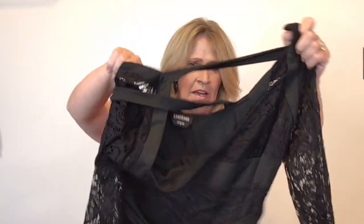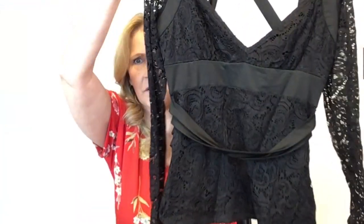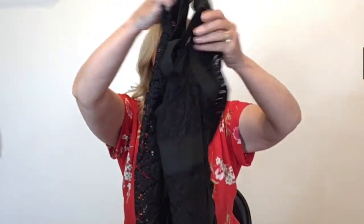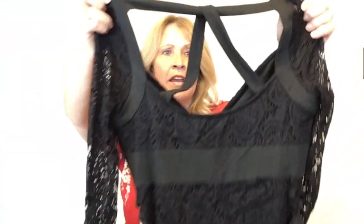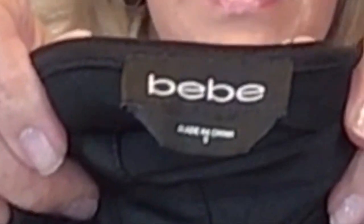This is a form-fitting lace top with all sorts of straps going around it — brand BB. It looked very pretty on the mannequin and it has that strappy back as well. This is a size small.